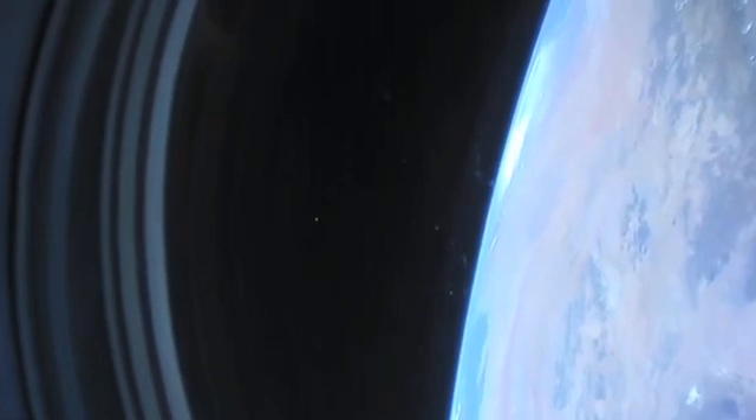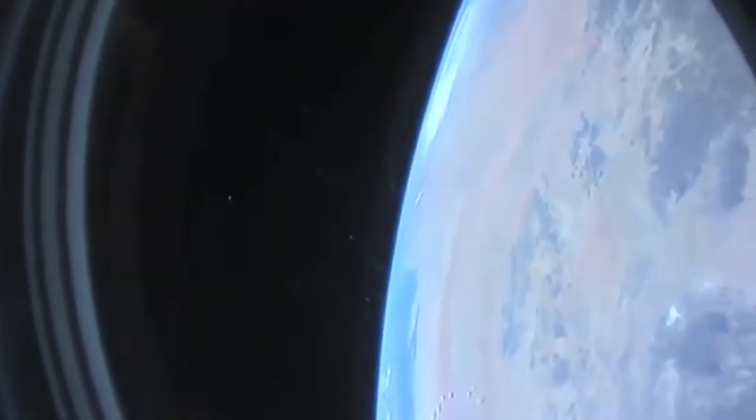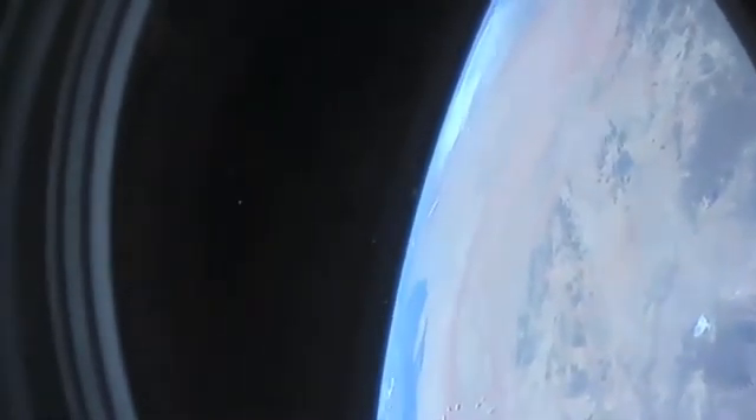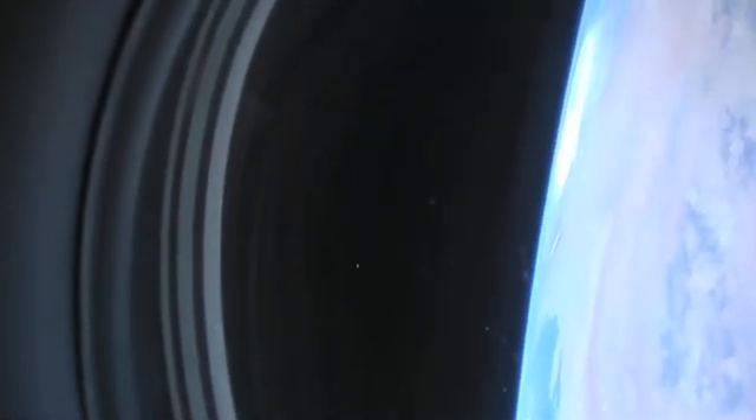We're flying over the western part of the Himalayas and working our way all the way out over what looks like Japan and into the Pacific for this particular pass. If you look closely in the video you can see just a sliver of moon, kind of halfway between the surface of the Earth and the window pane, as we're flying at about 17,500 miles an hour around the planet.